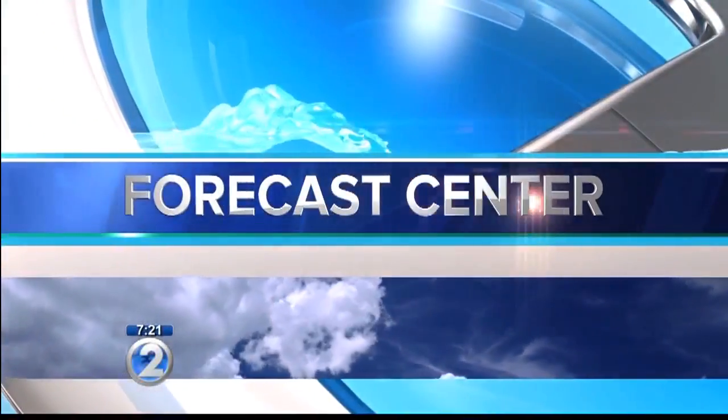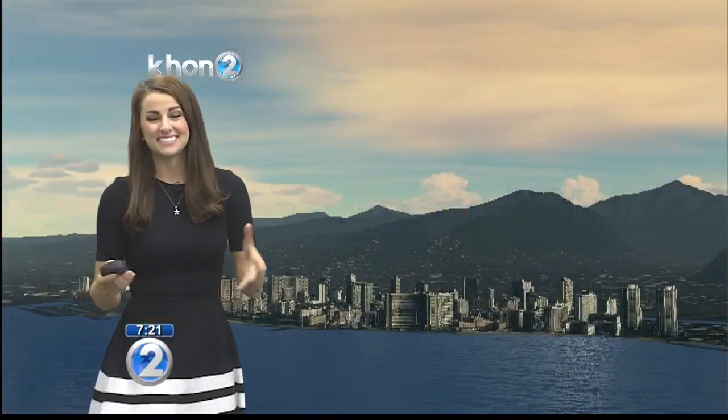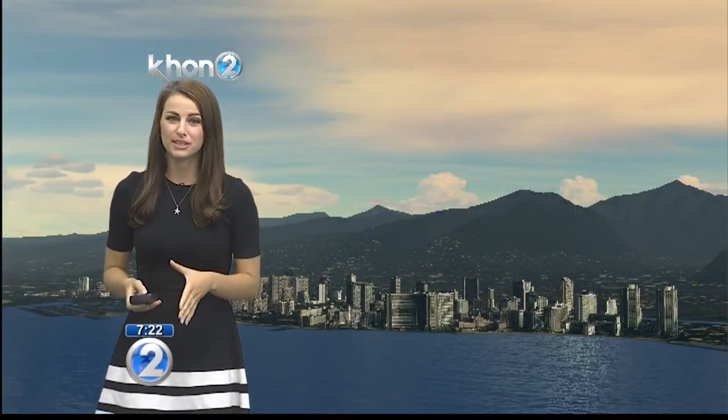Now, Hawaii's Forecast with Kelly Simek. Good morning. It is setting up to be another beautiful and breezy day today.